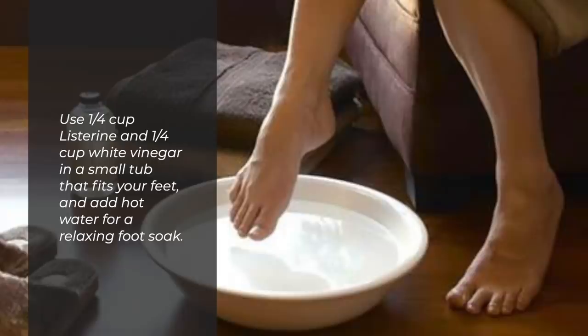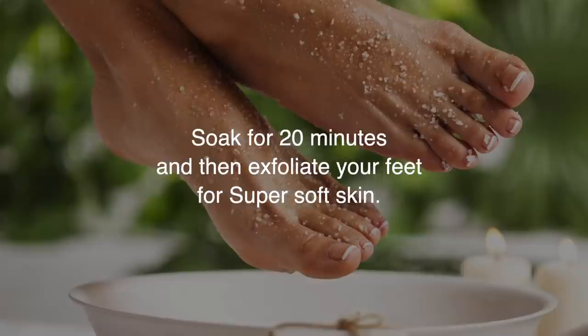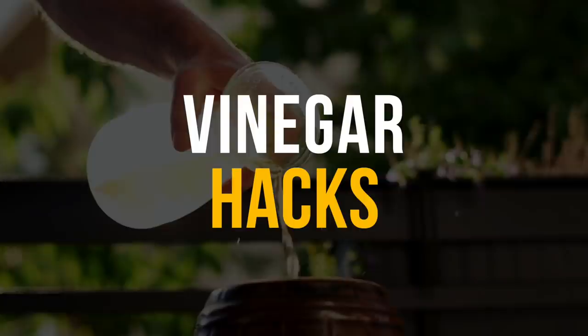Number 65: Use Vinegar As A Foot Soak For Soft Feet. Use a quarter cup Listerine and a quarter cup of white vinegar in a small tub that fits your feet, and add hot water for a relaxing foot soak. Soak for 20 minutes and then exfoliate your feet for super soft skin. And there you have it — 65 amazing uses for vinegar.